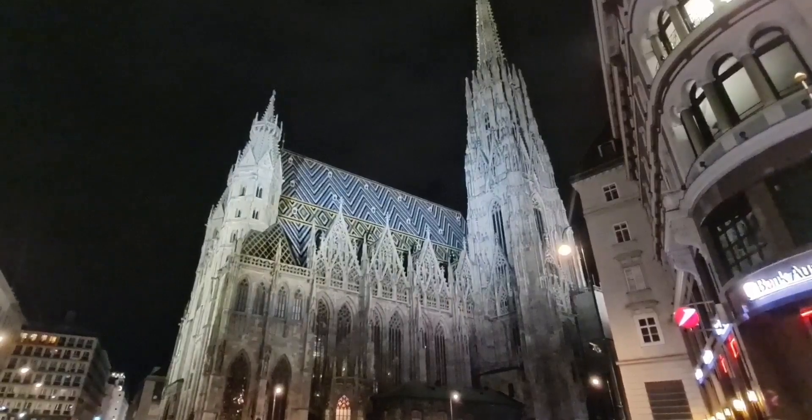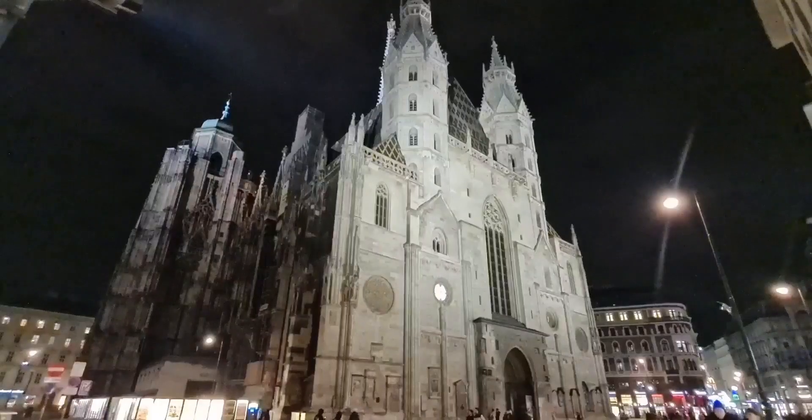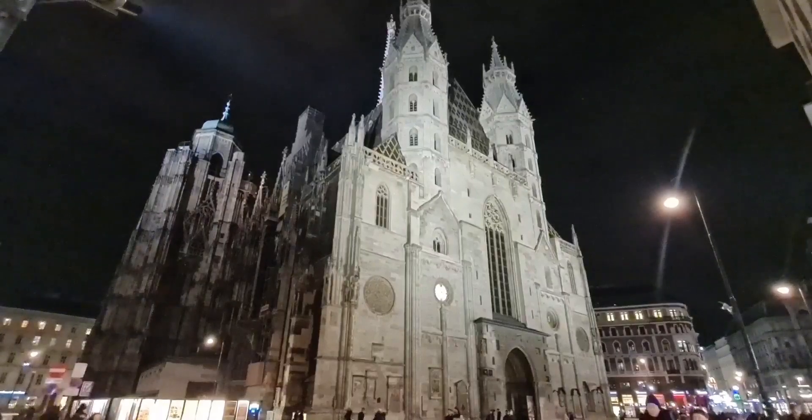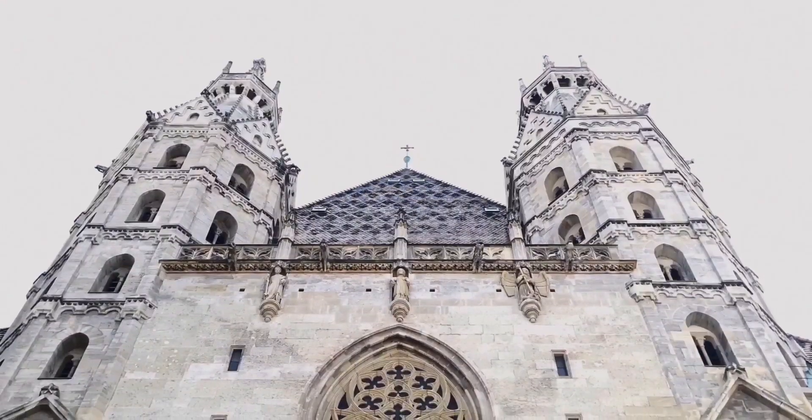Built and dedicated to St. Stephen, the foundation stone dates from 1137. That original 12th century church was destroyed by fire. Only the main entrance, called the Giant's Gate, and the hidden towers remain.